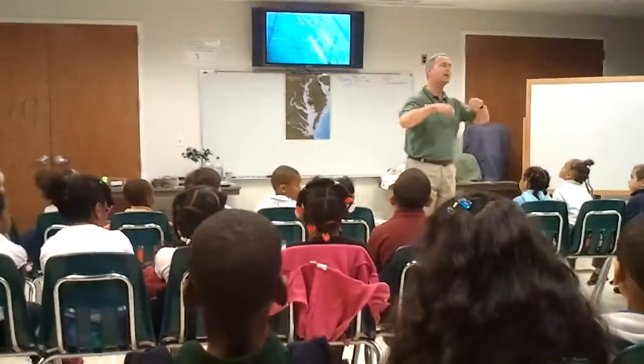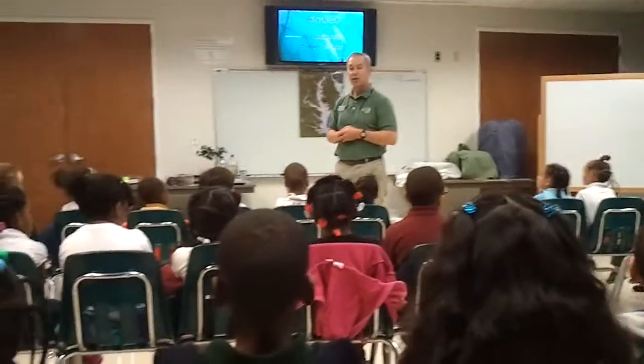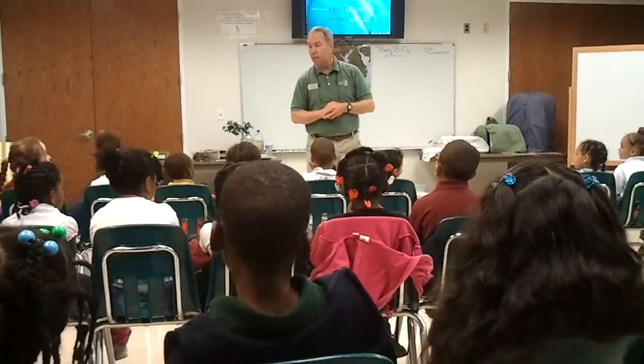In the Living Museum, but right here, right now, we're going to take a pretend trip, and we're going to go to the Chesapeake Bay to look for animals.